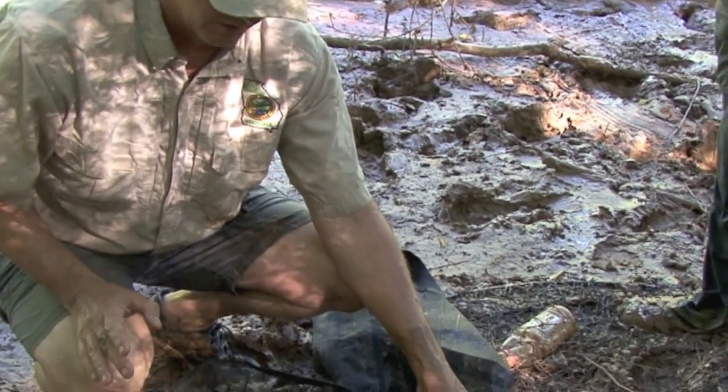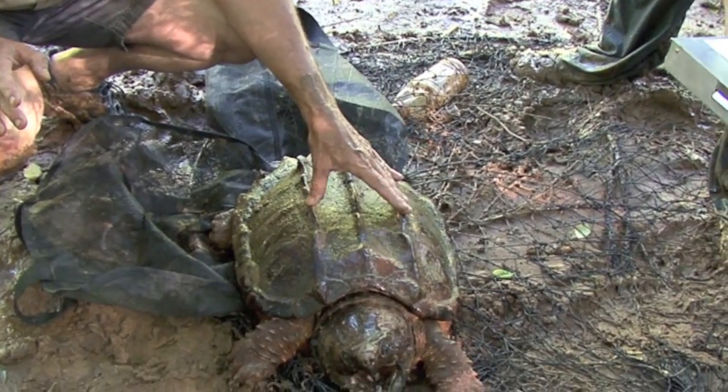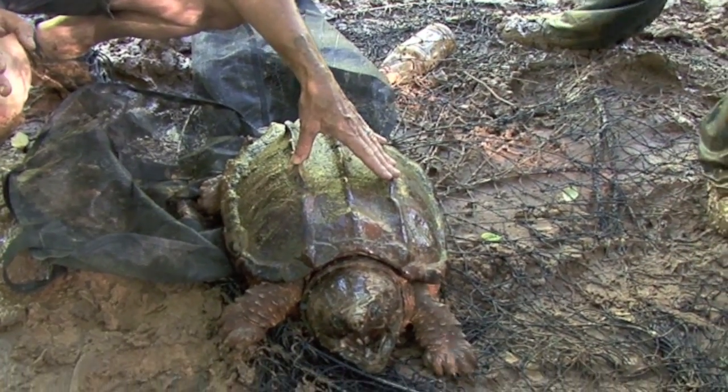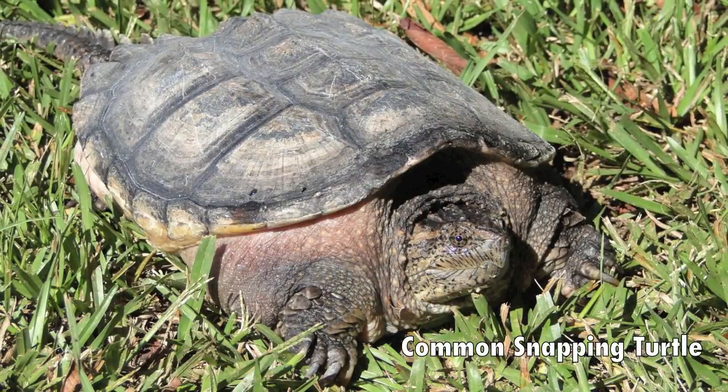Males almost never come out of the water. Females will come out just to nest right on the bank. So if you see a snapping turtle crossing the road or in somebody's yard, 99 out of 100 times it's going to be a common snapping turtle.